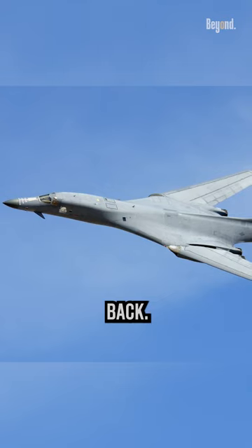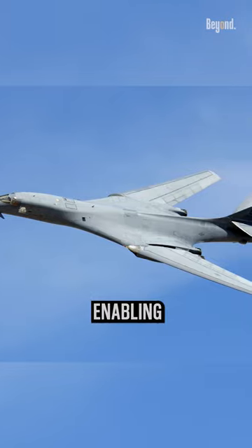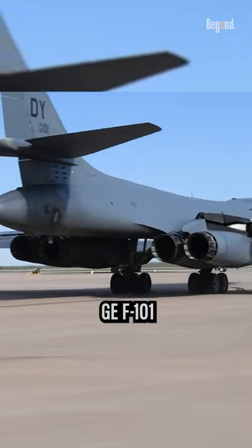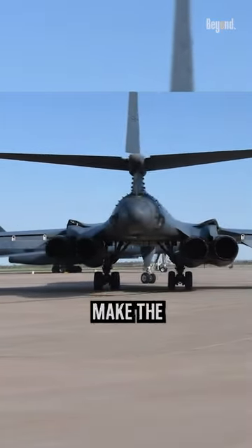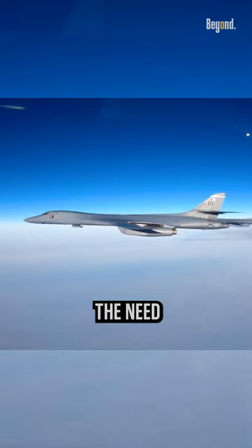By sweeping the wings back, the B-1 reduces drag and improves its efficiency, enabling sustained supersonic flight. With its four General Electric F-101 turbofan engines, the B-1 is capable of flying at supersonic speeds without the need for afterburners.